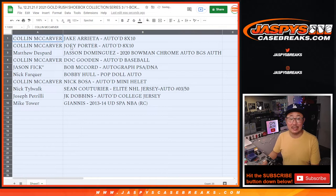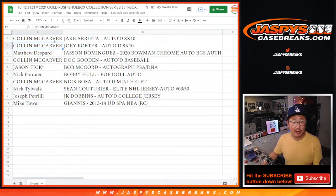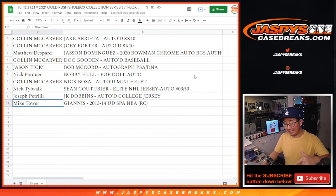Colin, you got the two 8x10s — the Jake Arrieta and the Joey Porter autographed 8x10s. Matthew with the Jason Dominguez autograph, authenticated by Beckett. Colin with the Doc Gooden autoed baseball. Jason with the Bob McCord autograph tall boy card. Nick with the Bobby Hull pop doll auto. Colin with the Nick Bosa autographed mini helmet, Niners version. Nick T with the Sean Couturier Elite NHL jersey auto, 3 out of 50. Joe P with the J.K. Dobbins autographed college jersey. And Mike Tower with the Giannis rookie card. There you have it, ladies and gentlemen — JazviesCaseBreaks.com.